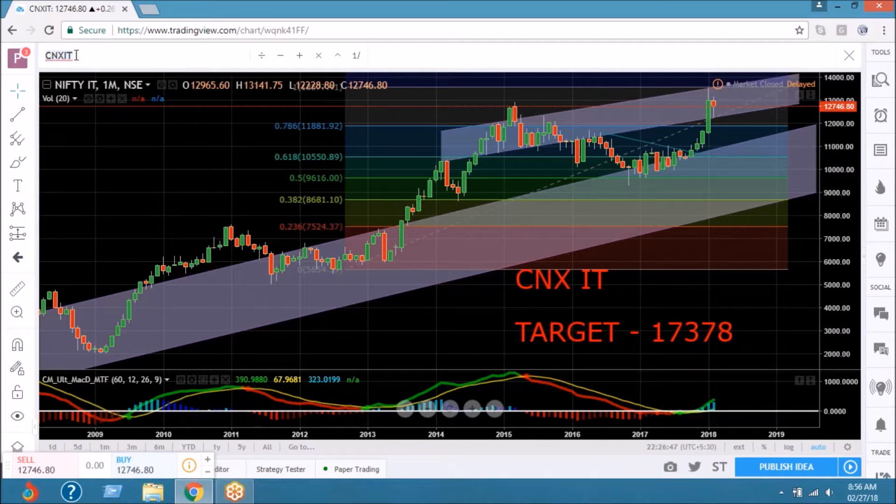on a consolidation and then we may strike higher. On averages, you can see we've already got a buying signal and the volumes have started kicking in after so many months. If you calculate, it's been like 14 to 15 months IT is into action, maybe more than that, and we are showing some strength there. So that's CNX IT.